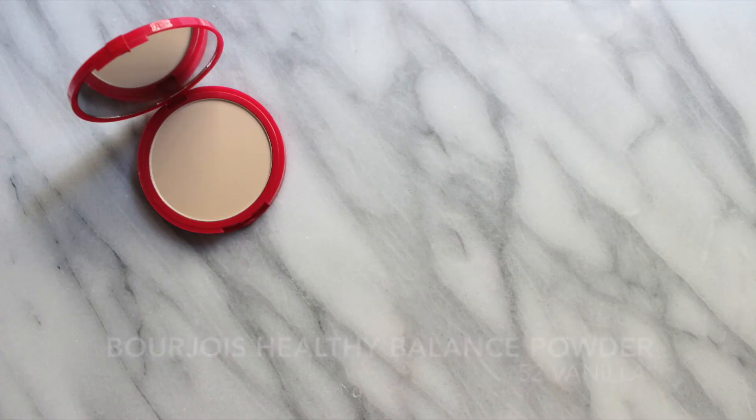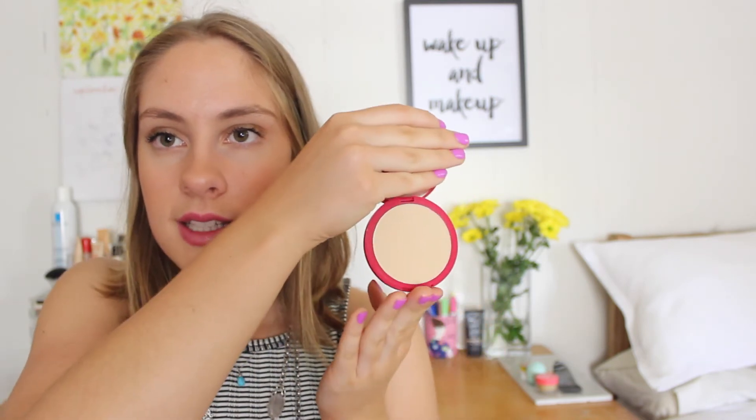Next one is the Bourjois Healthy Balance Powder and I got this one in the shade 52 Vanilla. I've wanted to try this for the longest time. A lot of people say that it sets your foundation really well but without making you look flat and too matte — so that's why I've always wanted to try it. So far so good. It's really good for setting my under-eye concealer and it's really fine so you can't really see the powder on your skin, which is what I've been enjoying.